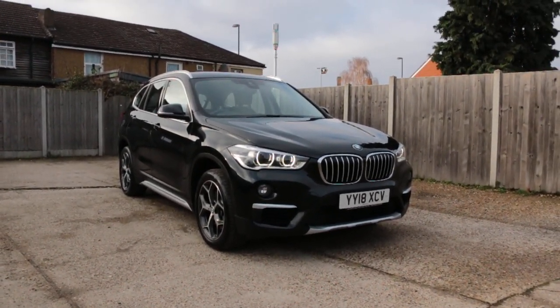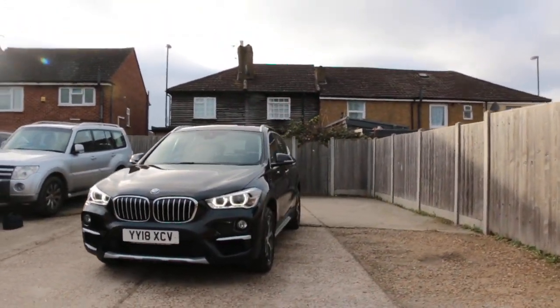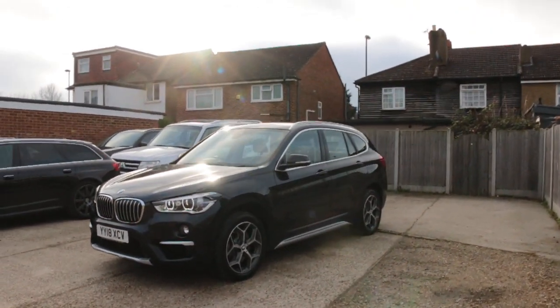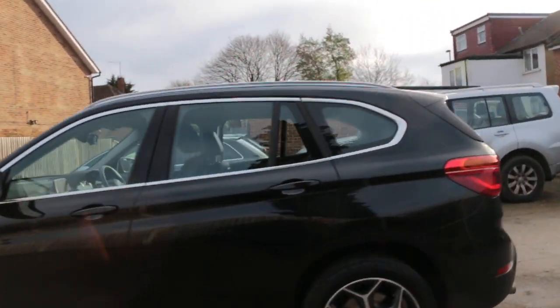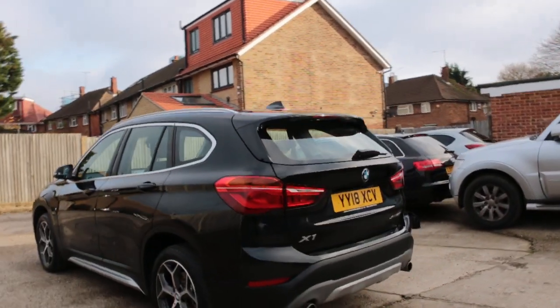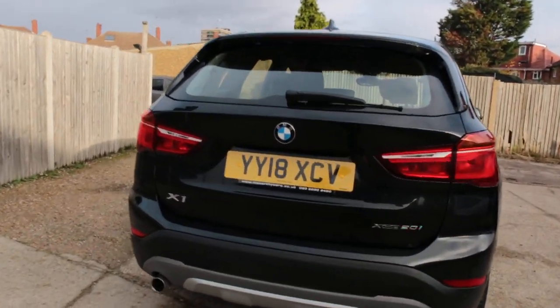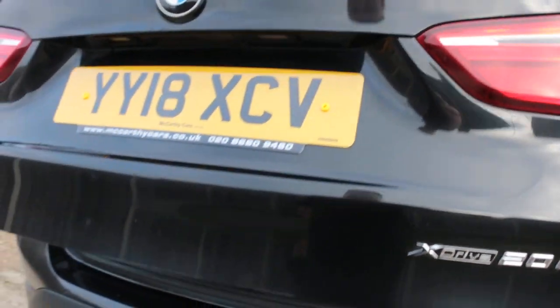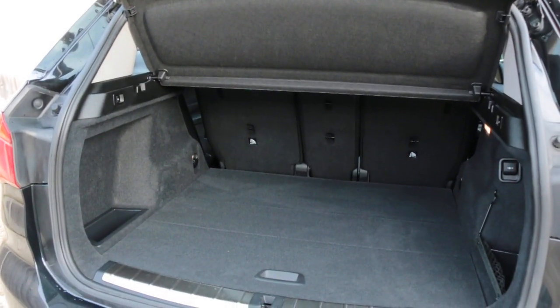Now available at McCarty Cars: BMW 18 plate, 2018, with LED daytime running lights, rear parking sensors, electric tailgate, and split fold rear seats.